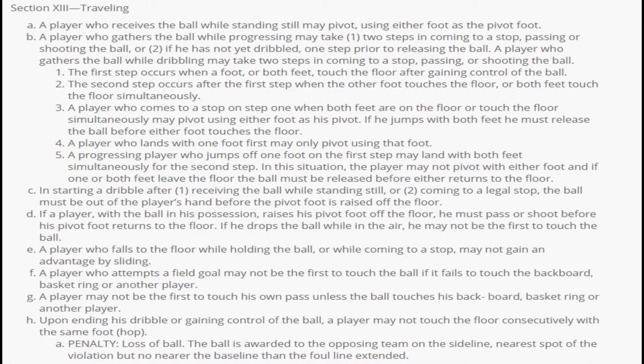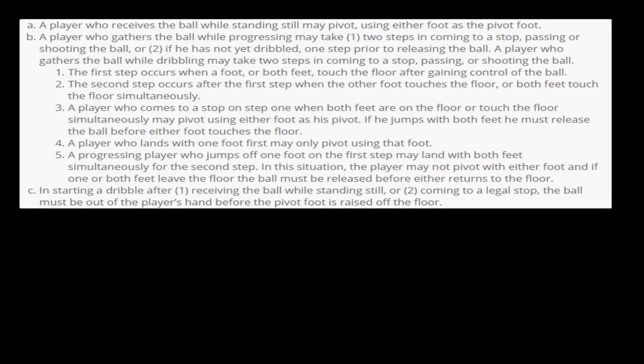The first thing you should know about traveling is that when the ball is not on the ground and it's in your hands, you may still pivot using one foot as the pivot foot. If that player has a pivot foot, he's not able to move it from the original position. That's key to understand, because if you move that pivot foot, it immediately becomes traveling.